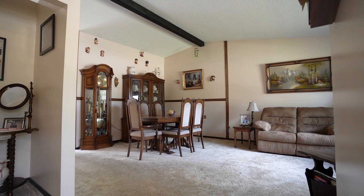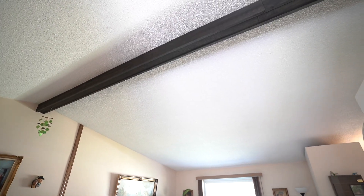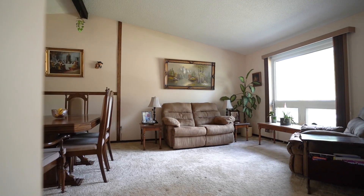You'll enjoy spending time in the light-soaked joint living dining room with vaulted ceiling, exposed beam, and big beautiful picture window.